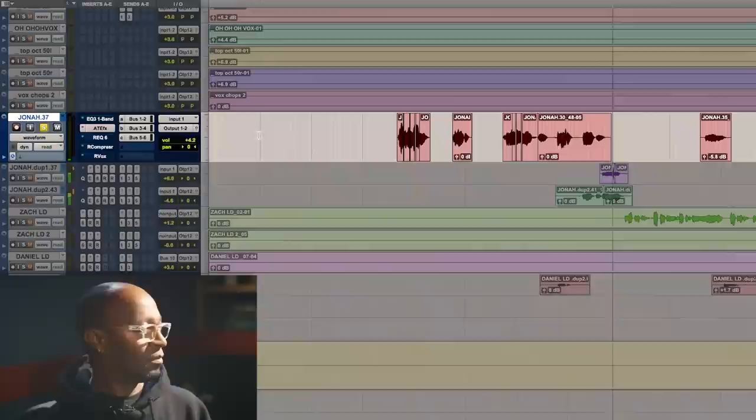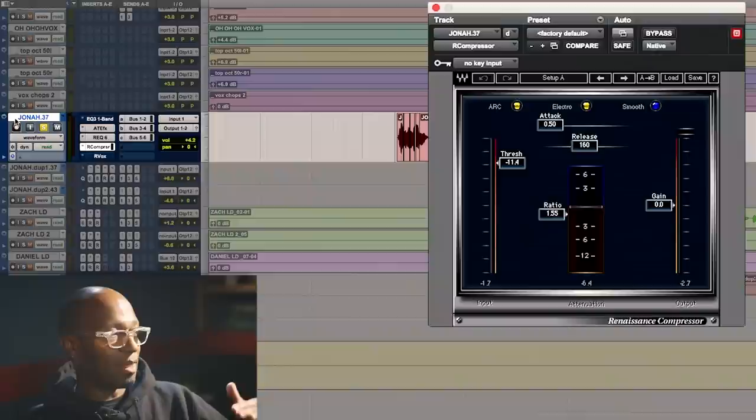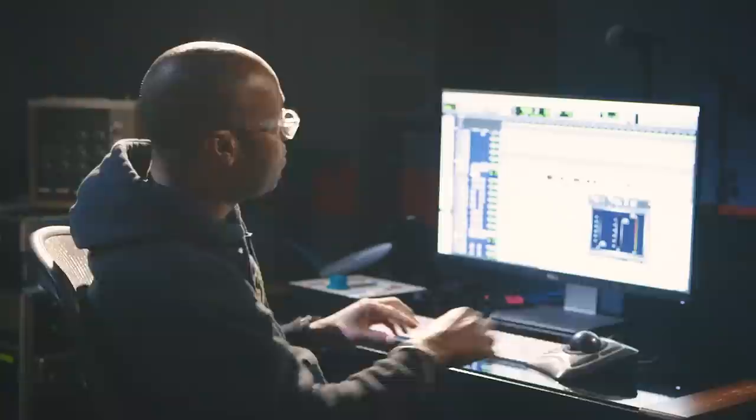So now this is with my EQ. I use the Renaissance EQ and the Renaissance compressor on it — compressing just a little bit to keep the peaks out. Then I put the Avox on there to push it out a little bit because I want it to stand out in front of the track. When I'm cutting this he's actually singing to it, so what I'm doing is creating it in his headphones to sound like a finished product, like a mix.